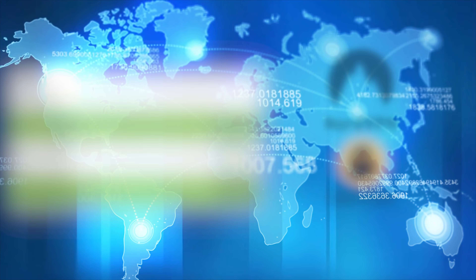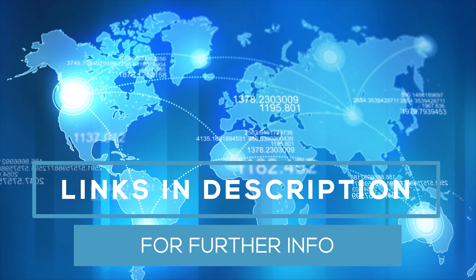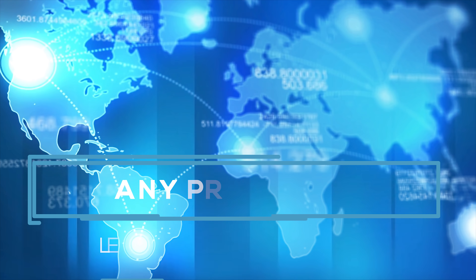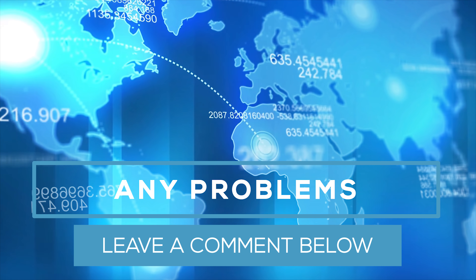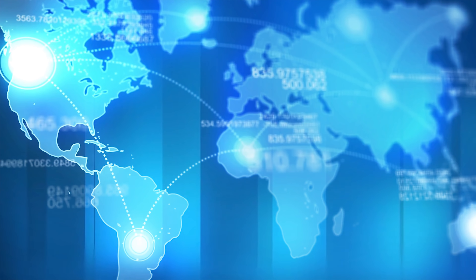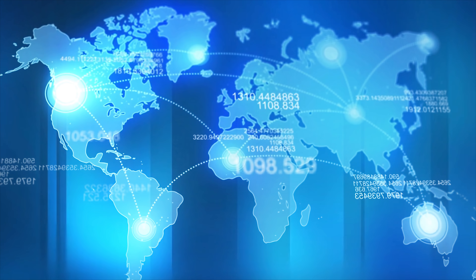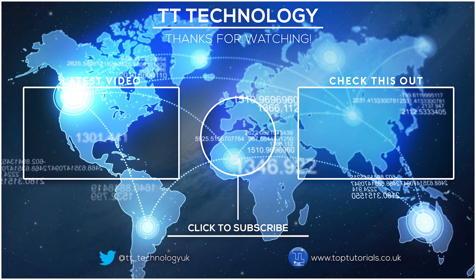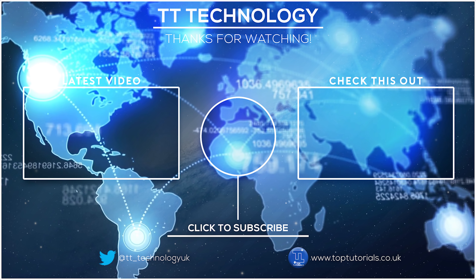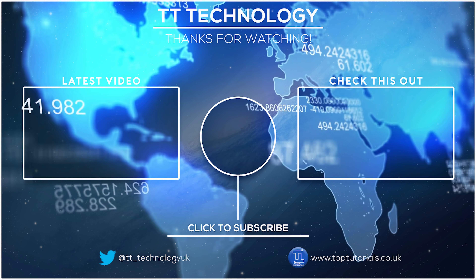The links to all these services are down in the description below. They all offer their services globally and have applications available on all platforms. I'm hoping this video has helped you make an informed decision on what VPN is right for you. If you're confused about anything or want to know more, ask in the comments and I'll get back to you. If there's a VPN you want included in the next test, request that in the comments as well. Thanks for watching — please like, share and subscribe. I'll see you next time.